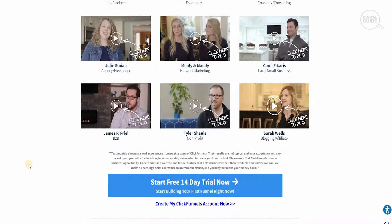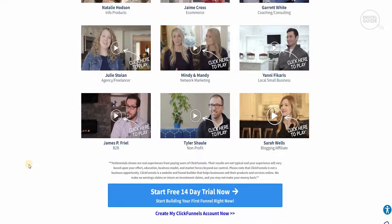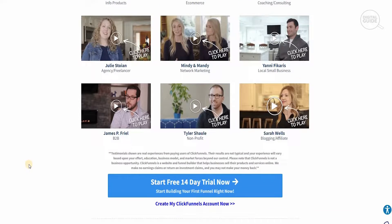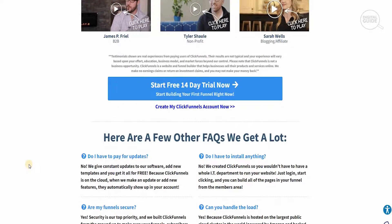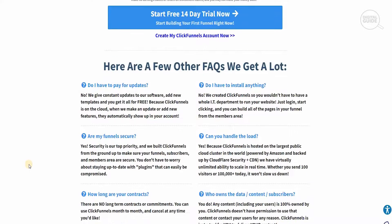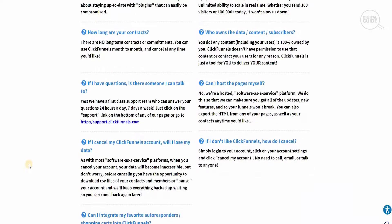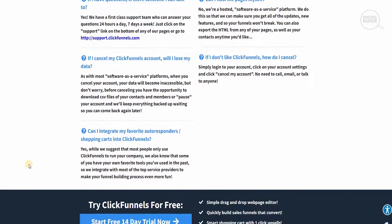ClickFunnels has elements suited for B2B, non-profit, blogging, affiliate marketing, network marketing, local businesses, e-commerce, and coaching. They focus on methodologies by which they can help individuals convert visitors into lifelong customers. Combining all these elements together, you can accomplish so much.